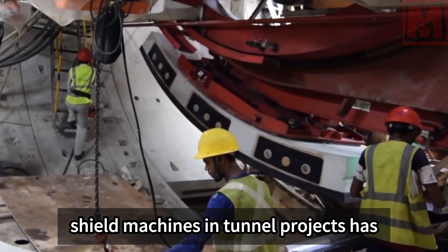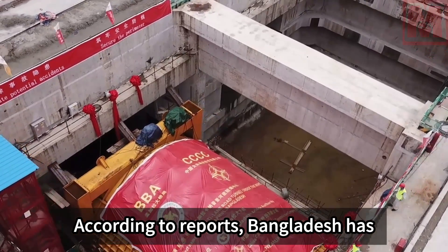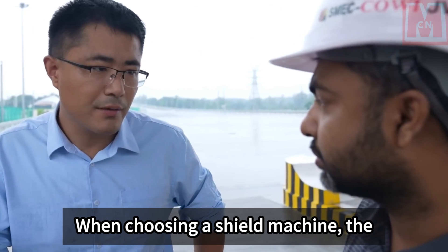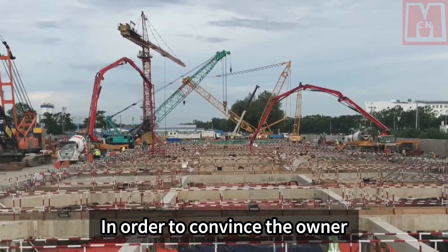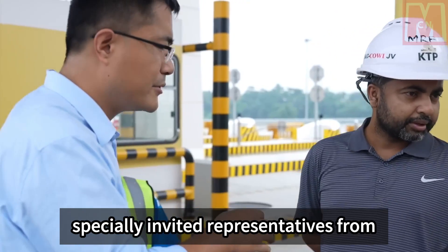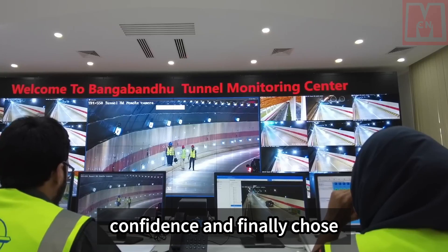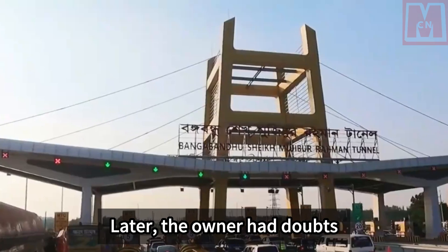Bangladesh had no previous experience in tunnel construction and follows European, American, Japanese, and Korean standards in large-scale projects. When choosing a shield machine, the owner's first tendency was to select European and American products. To convince the owner of the level of Chinese TBMs, China Communications Construction Company specially invited representatives from Bangladesh to visit domestic tunnel projects and TBM manufacturers in China. With on-the-spot experience, the owner gained confidence and finally chose Chinese equipment constructed in accordance with Chinese technical solutions.